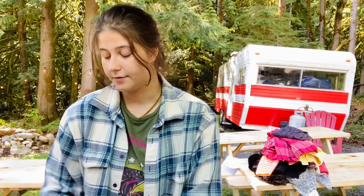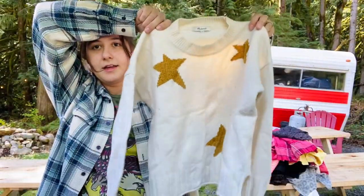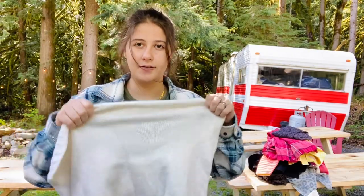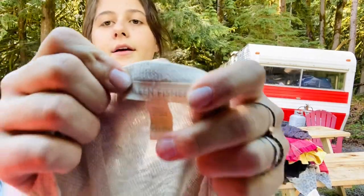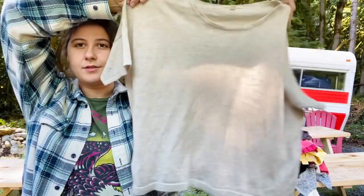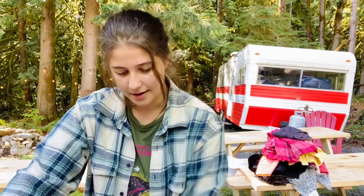Just a couple more pieces to wrap up. This is a Madewell size medium star-printed sweater — it might be a little shrunk so I'm going to use my conditioner-in-the-bathtub trick to stretch out the fibers. And this is an Eileen Fisher extra extra small shirt — kind of a boxy fit, cute.